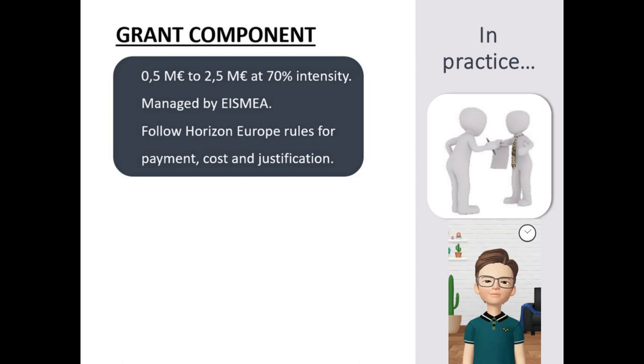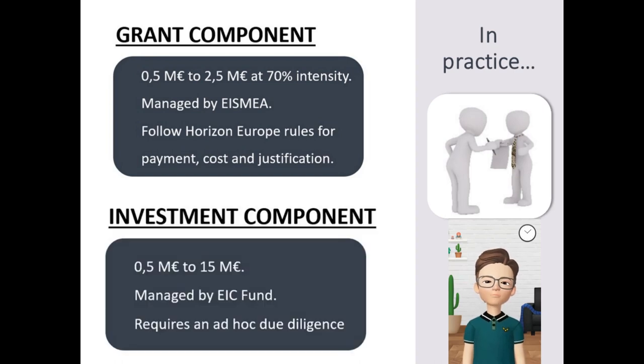The investment component is managed by the EIC fund. It ranges from half a million euros up to 15 million euros, and it can take the form of a direct equity investment or of a convertible loan. The EIC fund manager performs a detailed due diligence to the company, which determines the milestones, the tranches, the quantities, and the conditions for the EIC investment.